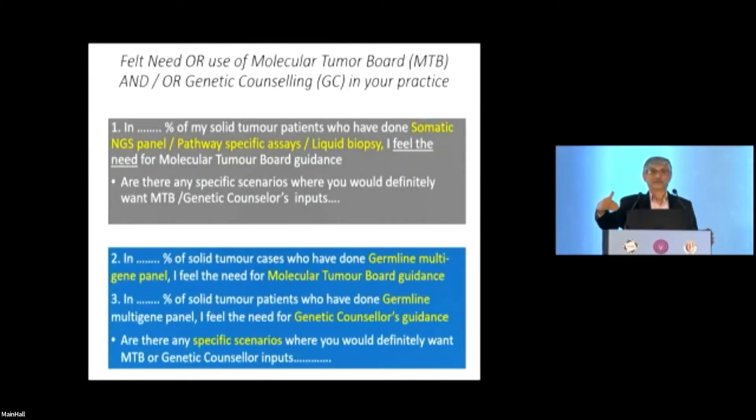There's no right or wrong answer here. If you look at surveys done in the US, the responses go anywhere. NCCN guidelines are not written in stone — even panels decide what goes in them, and many things that are written are not agreed with or practiced by the US community. The first question: in what percent of solid tumor patients do you think a molecular tumor board could help with somatic panel guidance?